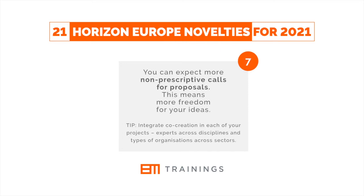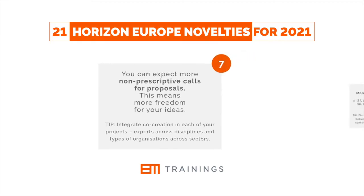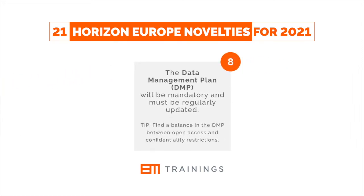And here's a tip for you: integrate co-creation in each of your projects — experts across disciplines and types of organizations across sectors. The data management plan will be mandatory and must be regularly updated.